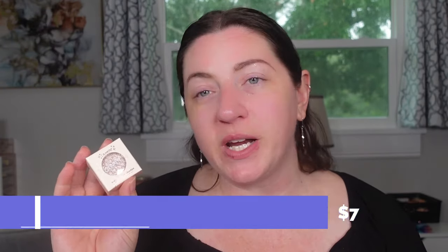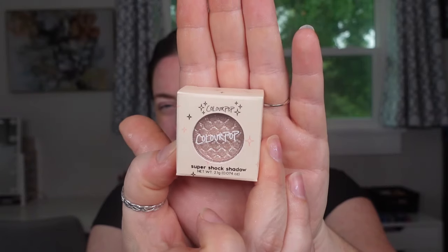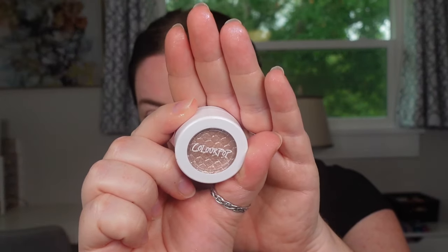These are the ColourPop Super Shock shadows, retailing for $7. I went ahead and picked up four additional shades beyond the one I had. The one I had was Birthday Wish, which is very light — mostly sparkles without a ton of base pigment. So I picked up others that looked more appealing. The first new one is Lady Bird — a wet-looking single shadow.